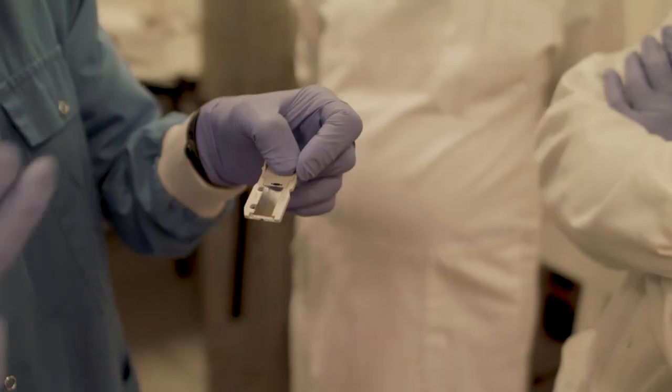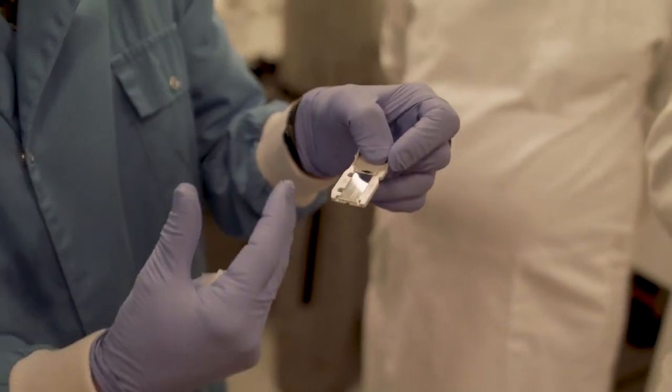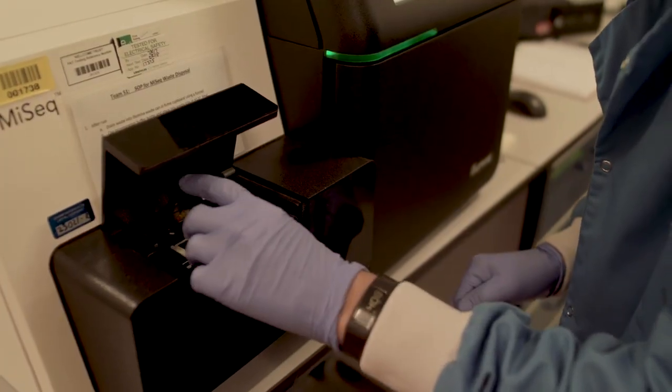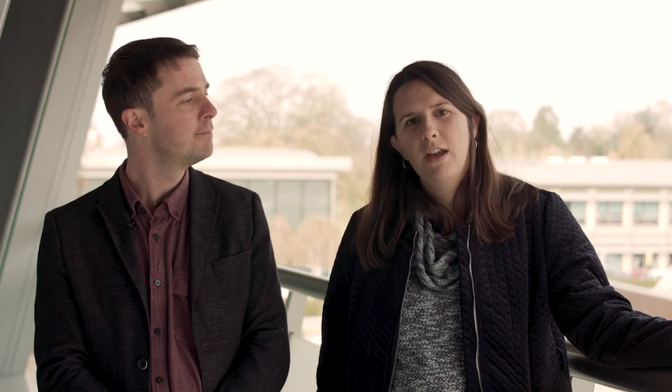We will explore the history of disease outbreak investigation and how genomics has revolutionised our understanding of outbreaks such as MRSA and food poisoning. We hope you will join us for this fascinating introduction into how genomics can be used to fight bacterial pathogens.